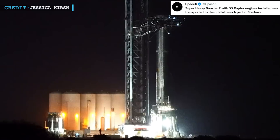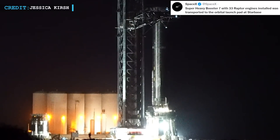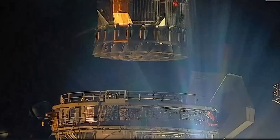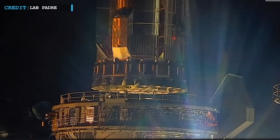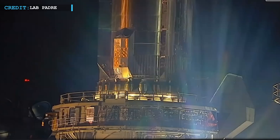Booster 7 rolled out to the launch pad for the third time on the 24th of June. SpaceX tweeted that Super Heavy Booster 7, with 33 Raptor engines installed, was transported to the orbital launch pad at Starbase. Several hours after arrival, the catch arms of the Starship Launch Tower had lifted and installed the rocket onto the launch mount.